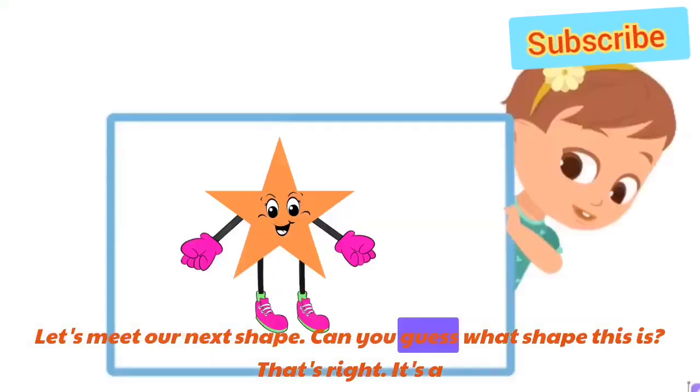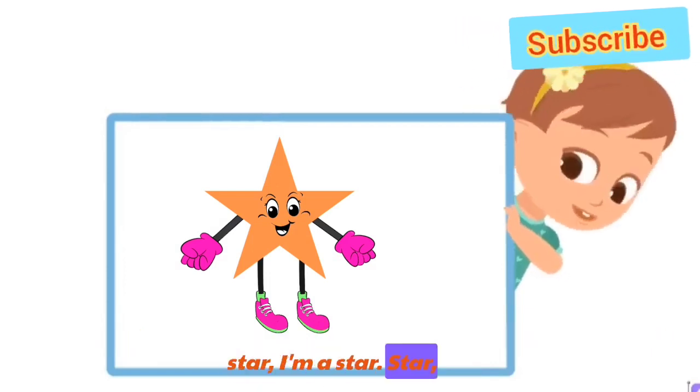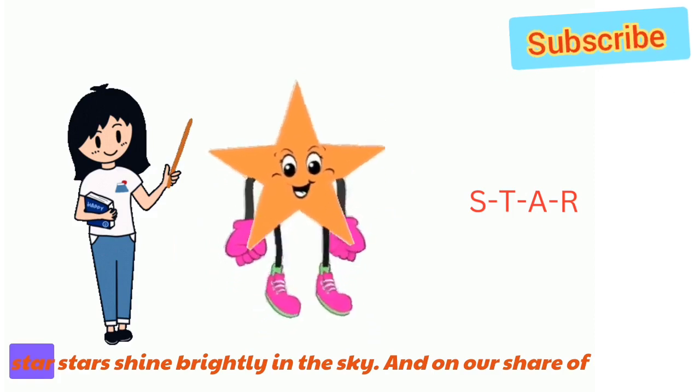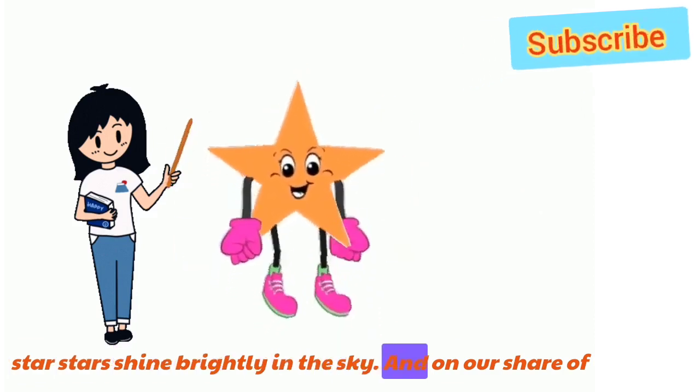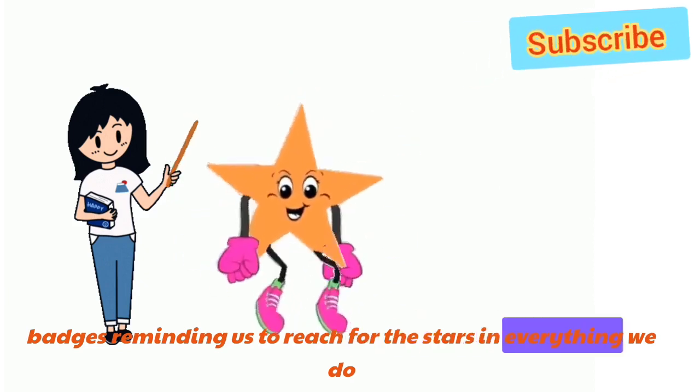Let's meet our next shape. Can you guess what shape this is? That's right! It's a star! I'm a star. S-T-A-R. Stars shine brightly in the sky and on our sheriff's badges, reminding us to reach for the stars in everything we do.